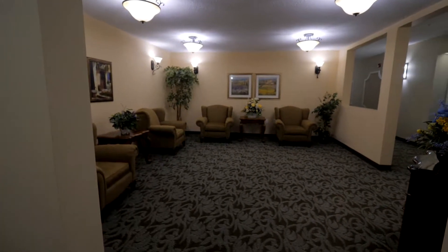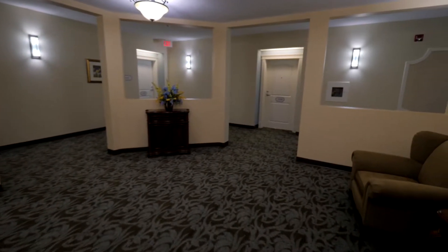The condo I am listing is on the main floor. It features two bedrooms and two bathrooms. I can't wait for you to come and see it.